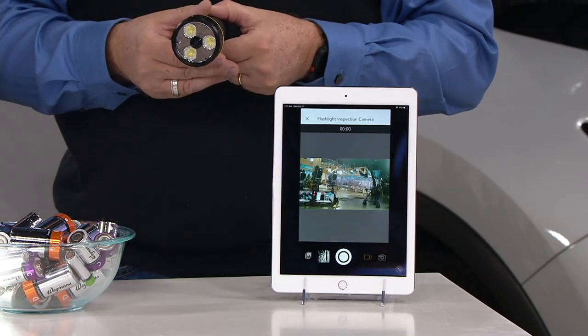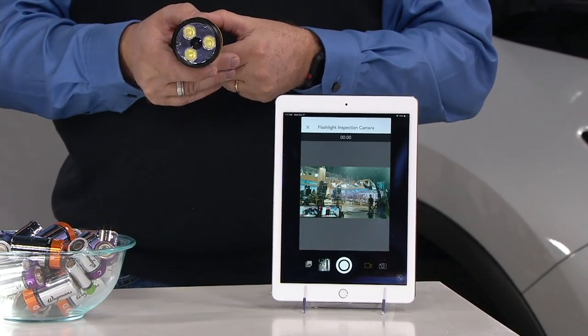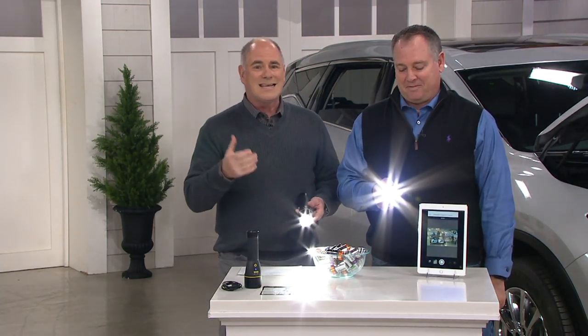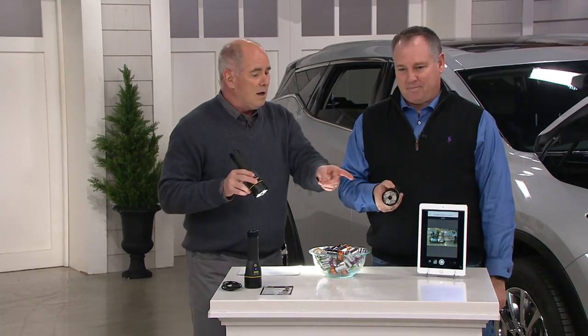Sean and I are both car guys. If you've got a car guy on your holiday list, this thing, bar none, is absolutely stinking cool. How many times have I called you about a car question and you go, 'What does the part look like?' Well, I can't take the photo with my cell phone, but with this I can.